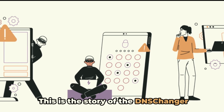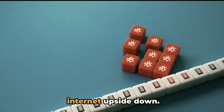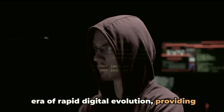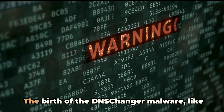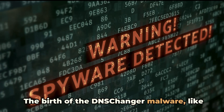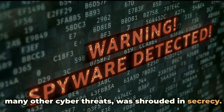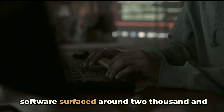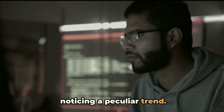This is the story of the DNS changer malware, a cyber threat that turned the internet upside down. Our journey begins in the late 2000s, an era of rapid digital evolution, providing the perfect breeding ground for this menacing malware. The birth of the DNS changer malware, like many other cyber threats, was shrouded in secrecy. The first signs of this malicious software surfaced around 2007, when security experts began noticing a peculiar trend.